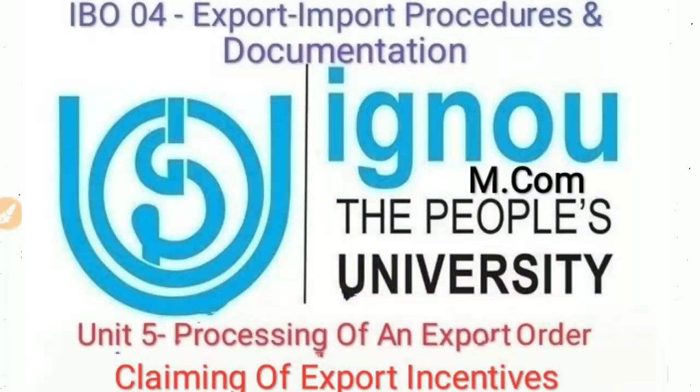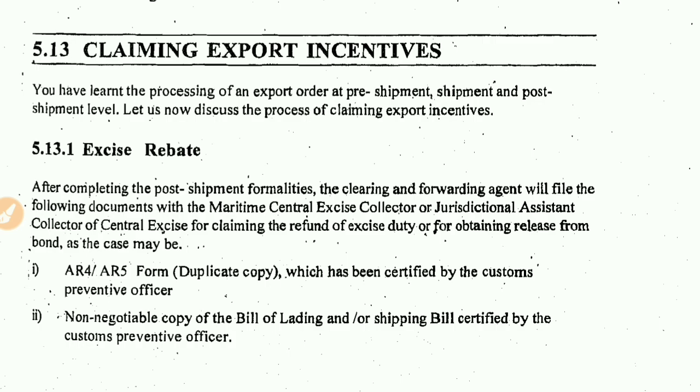Hello boys and girls, welcome to the Academy of Commerce. As you can see on your screen, we are going to do Claiming Export Incentives. I am uploading a lecture about IVO 4. IVO 4 is a very important topic and a very important subject which is very easy to score marks in if you study correctly, because there are all lectures about import-export procedures and documentation.